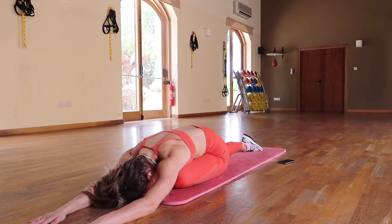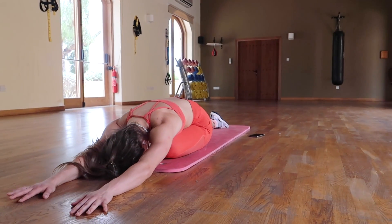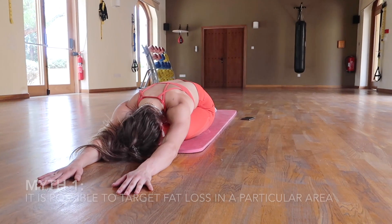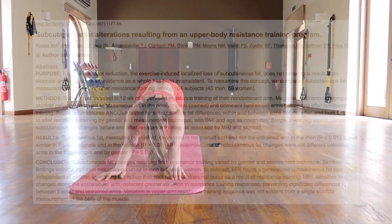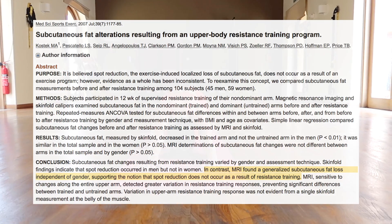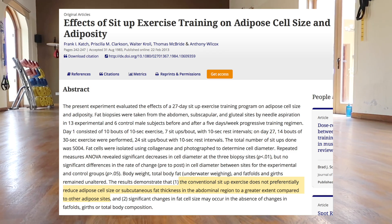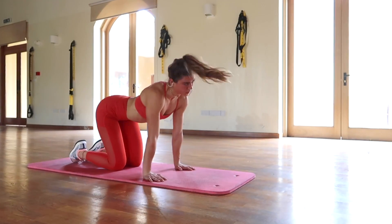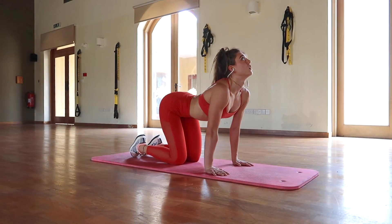Before I talk about the most effective way to get abs, I want to mention two key myths I definitely believed in when I was younger. The biggest one is that you can lose fat in a specific area — that's called spot reduction. What I used to think was that by doing ab exercises, I would lose the fat off my abs and you'd be able to see a six pack, but it doesn't really work that way.